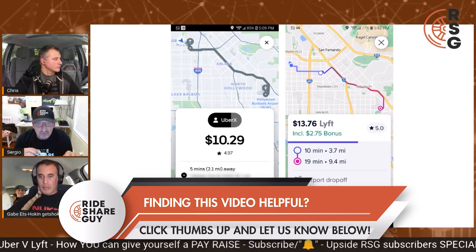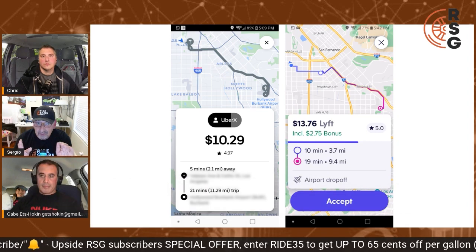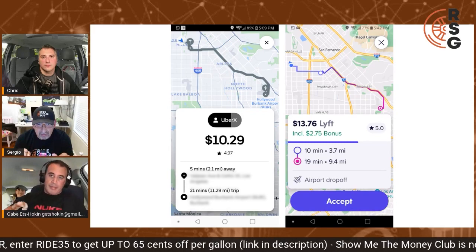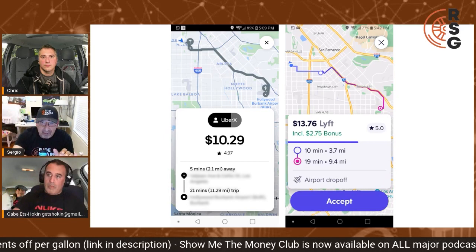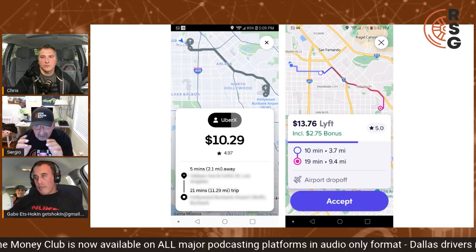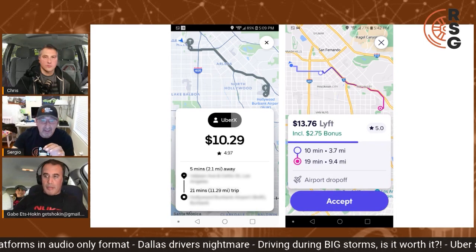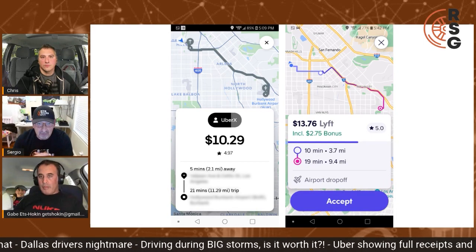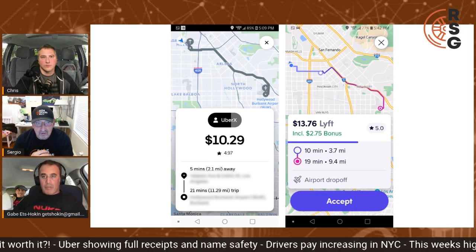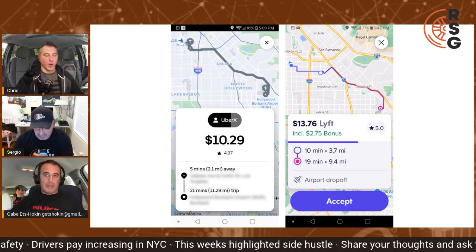On the ping screen, Uber is superior for me because it gives you the exact address of the pickup point. For veteran drivers who know their city and streets well, it also gives you the exact drop-off address. On Lyft it just says '10 minutes' and then you get the colorful map with the pink and purple. If you're a newbie and don't know your city yet, it's more difficult to read. For me, Uber's ping screen is superior because I know my city — it's an easier map to read and easier to reposition yourself.